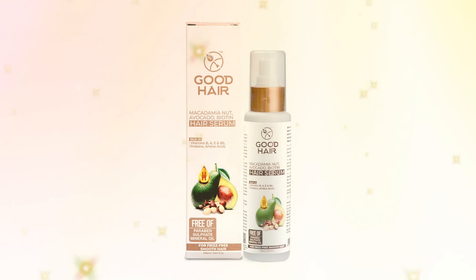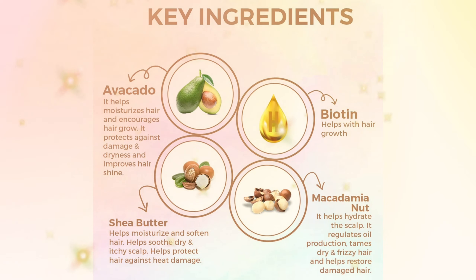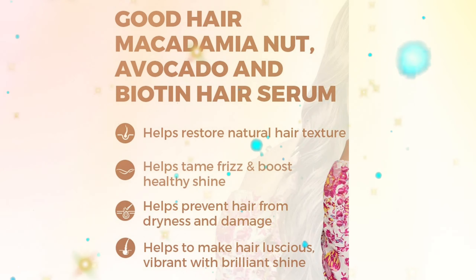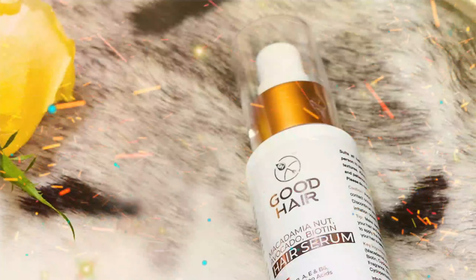The Good Hair Macadamia Nut, Avocado and Biotin Organic Hair Serum helps calm and soothes the hair, getting rid of any unwanted frizziness while making it soft, shiny, and helps retain the natural bounce of the hair. Good Hair Serum has been designed to help bring back the natural shine with macadamia nut oil, biotin, and avocado.